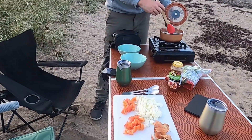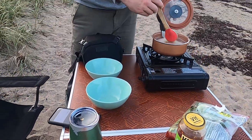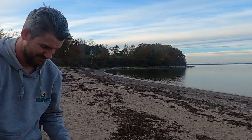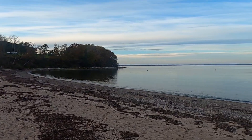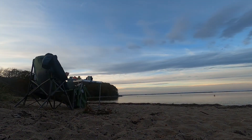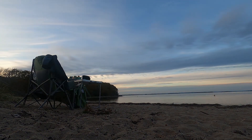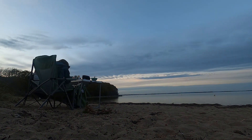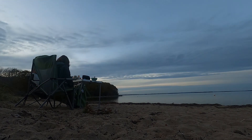Not every night while traveling do we get the chance to make dinner on the beach, so we take this rare opportunity to combine our two favorite things — eating and being near the water. Nova Scotia was a great host. We didn't know what to expect here, but we're glad we started this trip seeing a bit of Canada, because it's going to be a long time until we come back. Next, we head south.